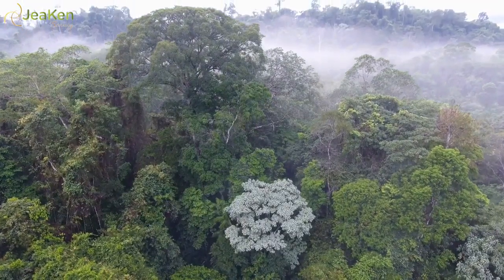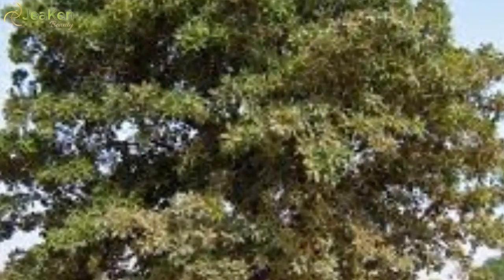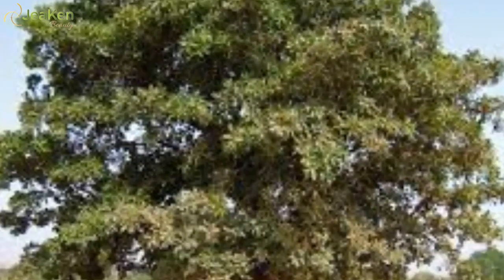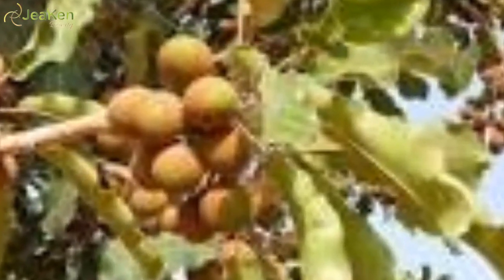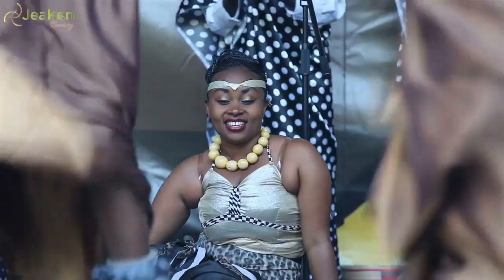Instead, shea trees grow best in rain forests and jungles, often reaching 30 to 45 feet high. Astoundingly, shea trees don't reach full maturity and production capacity until they are 50 years old, and they can successfully produce fruit for another 50 years after that.